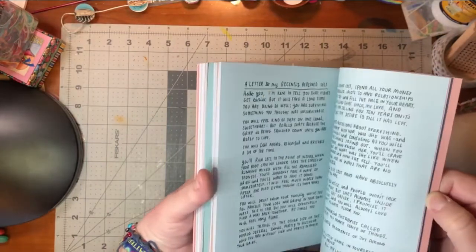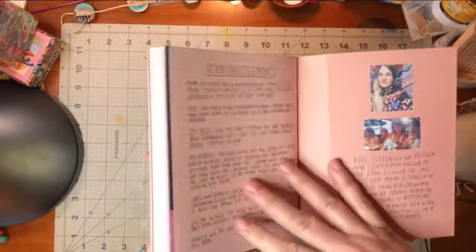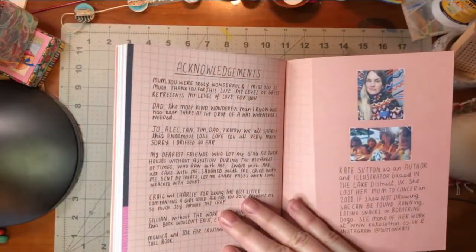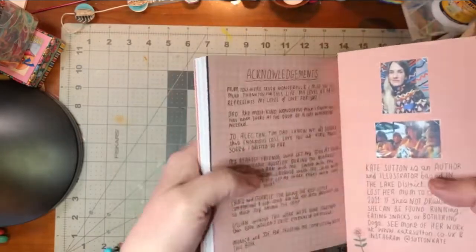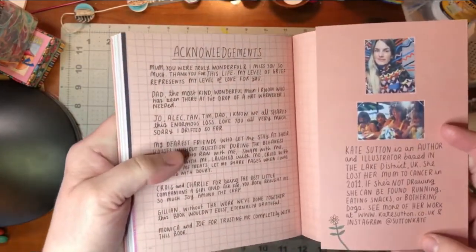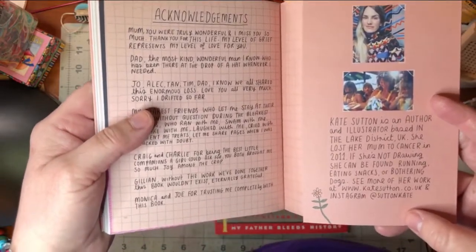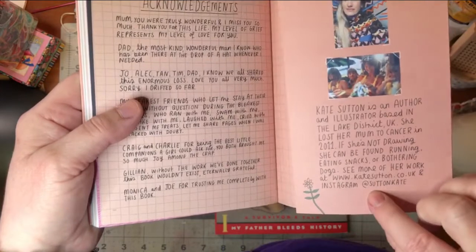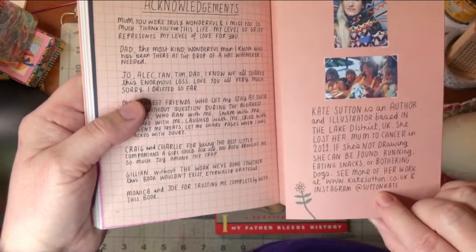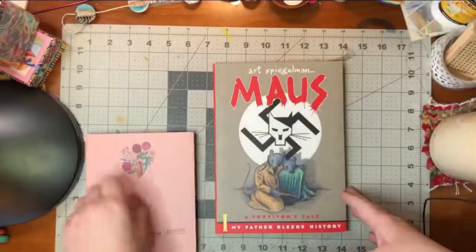I haven't read it yet, but I am going to. I would encourage you to follow her on Instagram and maybe check out her Domestika course if you want to draw more or get better at drawing. She's at Sutton Kate on Instagram — two T's in Sutton.